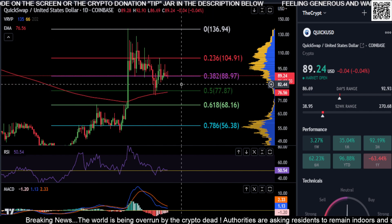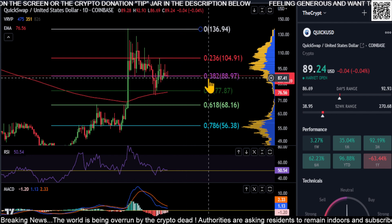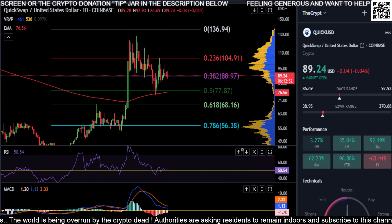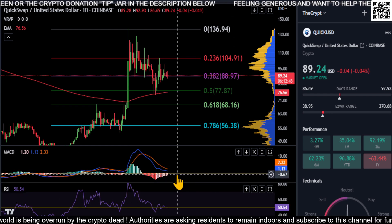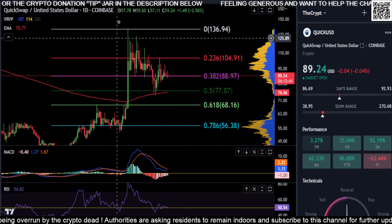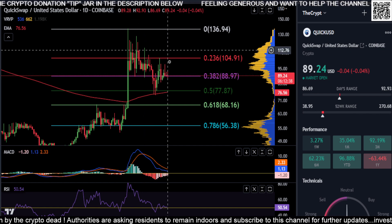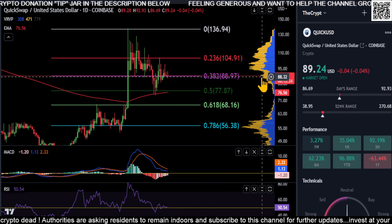We're sitting around the 0.382 Fibonacci level. We are above the 200-day EMA and above the 50 but kind of just going sideways. MACD is above zero but it's also going sideways, which just indicates there's nothing going on right now — no real price action movement.